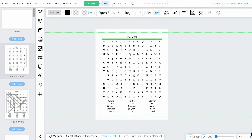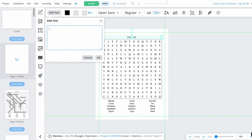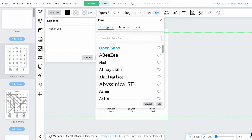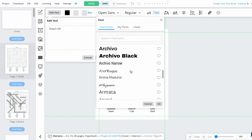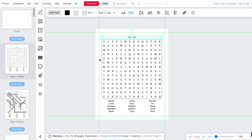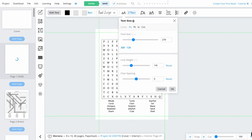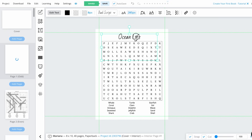Now I'm going to change the title of this puzzle. Click on the title and then click Edit Text. I'm going to follow what KDP suggests — I'll type 'Ocean Life' and change the font. Since I'm creating this for kids, I want a kid-friendly font that appeals to them. I think I'll keep 'Bad Script' since it seems fun. Click OK, and then OK again. Now I'll make the font bigger by clicking on Text Size and adjusting it until it looks good.